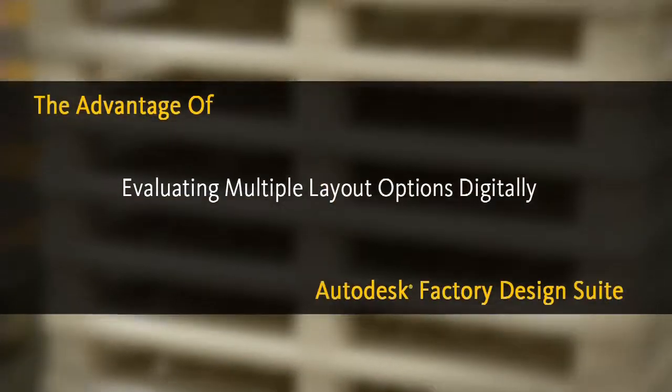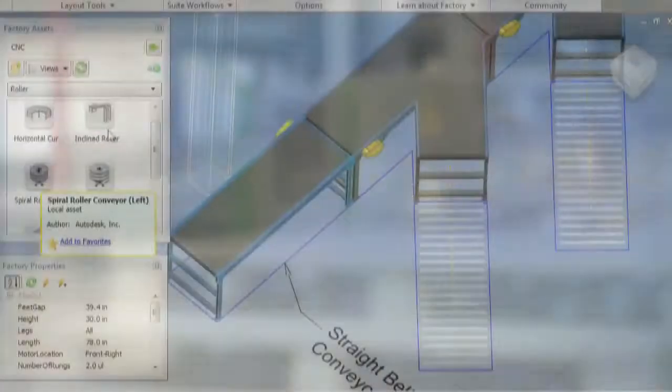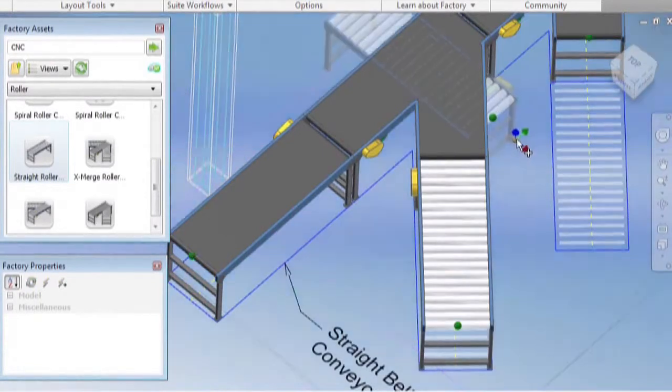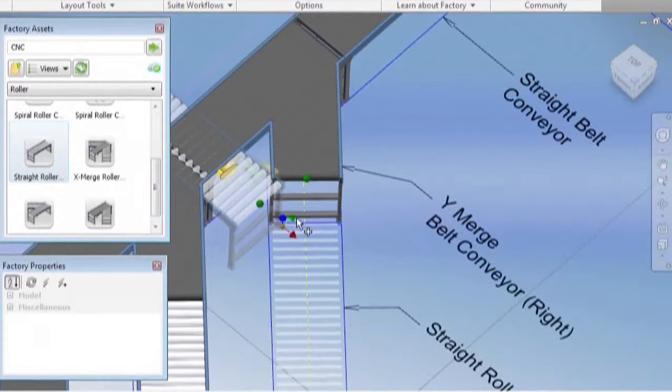For the Factory Design Suite, I actually enlisted a person that had zero CAD experience, because I was really just using him to move the pieces around. He was able to do it in about a week and put together floor plans for the team to evaluate.